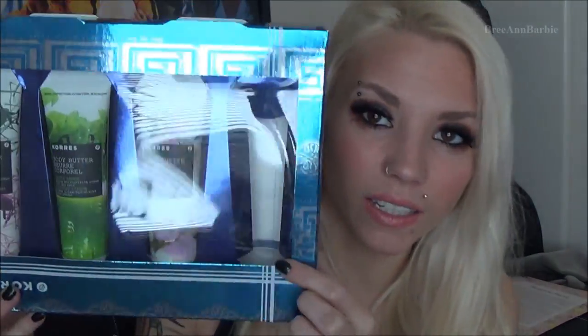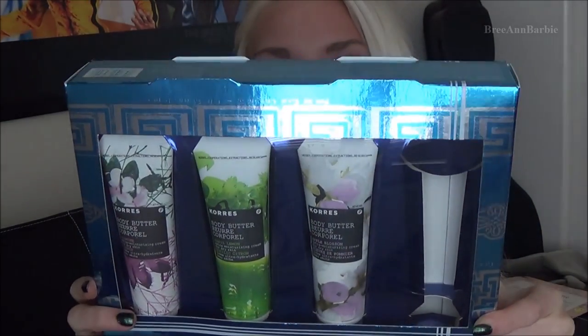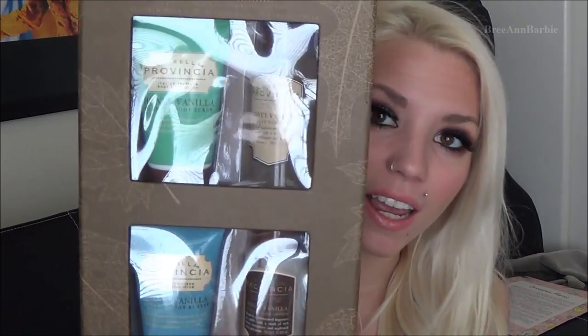I got a pack of four Cori body butters — Apple Blossom, Basil Lemon, Jasmine, and one more. Then I got the La Bella Provincia scented body care set in Honey Vanilla, which comes with a body scrub, body wash, body butter, and body lotion. I love the packaging because it has a magnetic closure that just snaps shut. Everything smells really good — I love vanilla-scented lotion.